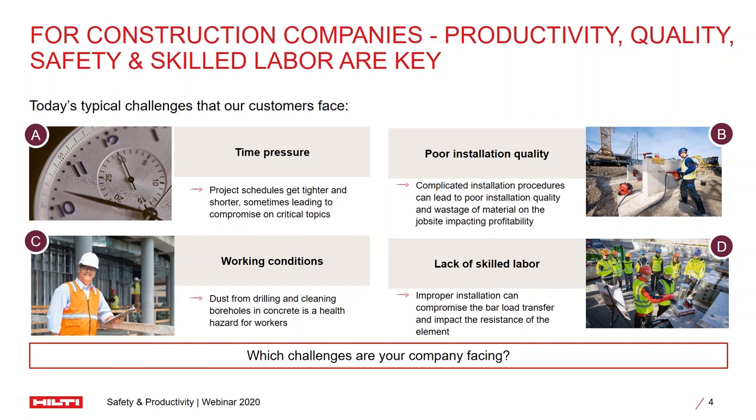Another challenge we face today is with respect to working conditions. Construction sites are not straightforward locations — you will find different activities running simultaneously, which will cause a lot of dust to be generated. This becomes a hazard for many of the workers there, as well as for us who are part of the job sites. And of course, the last challenge we face day in and day out is a lack of skilled labor. We have laborers coming in from rural parts who are not educated, and the challenge of getting the work done through them effectively is something we grapple with each and every day.